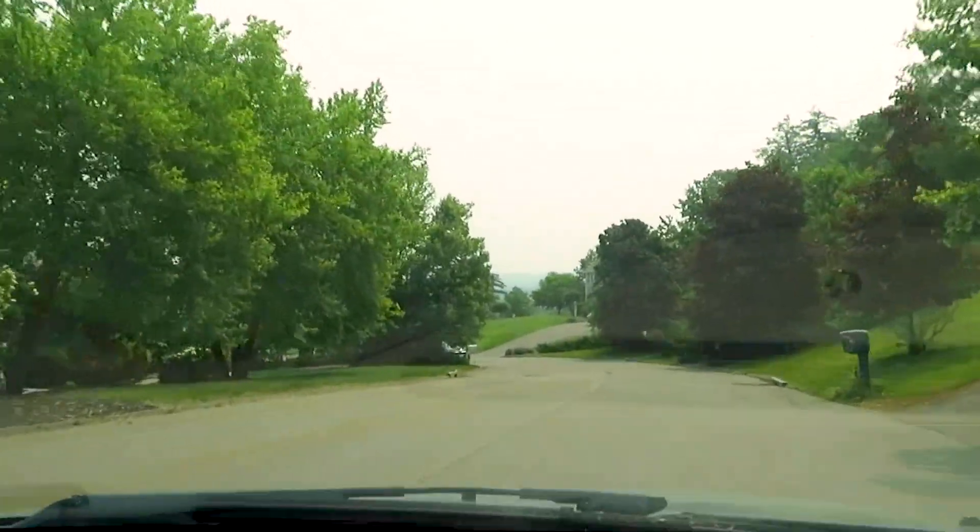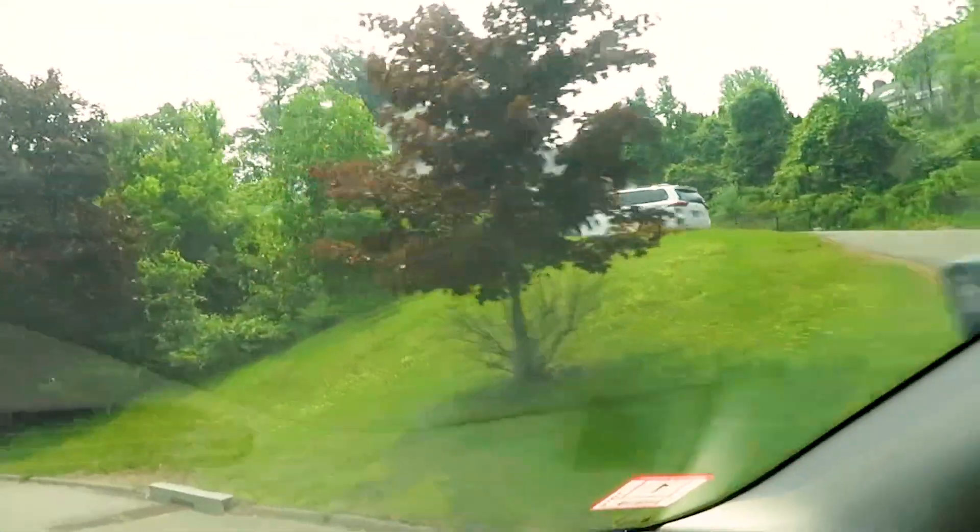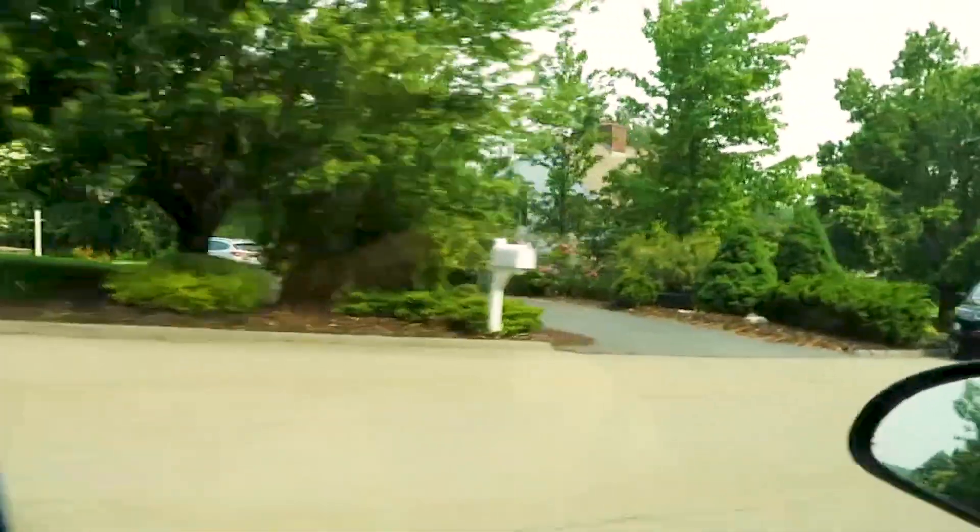Oh, look at that view from up here. I don't know if you can see it — we got like a haze from the wildfires up in Canada, so it's all smoky.